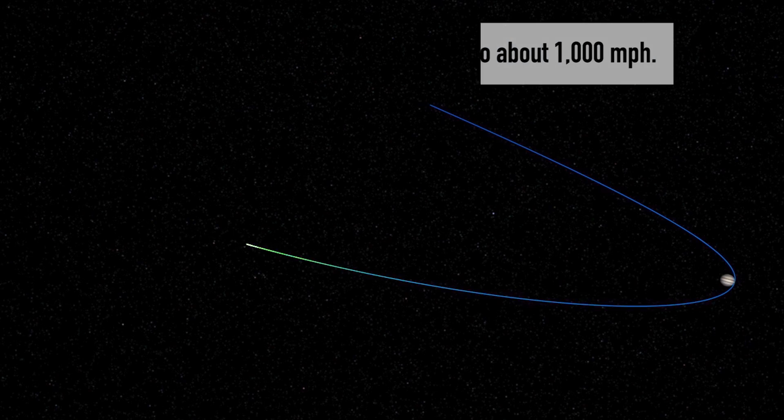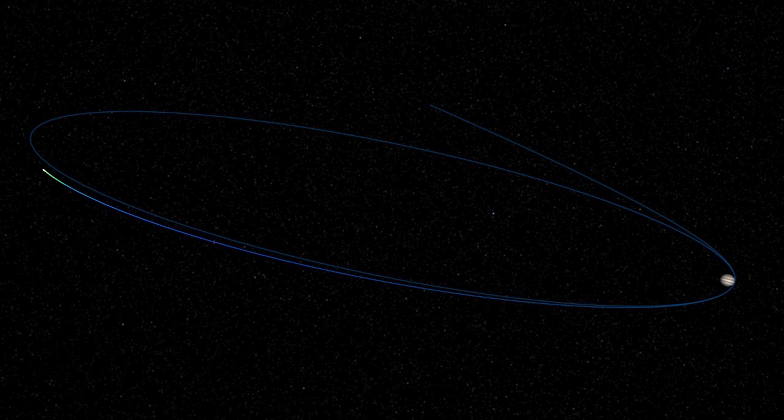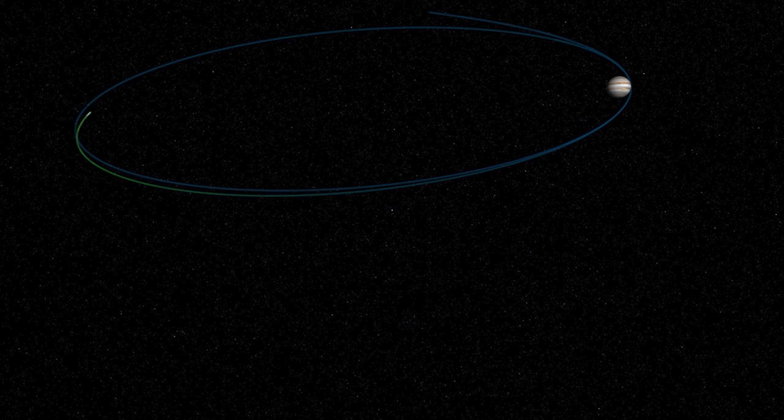Then we'll do two 53-day orbits, check out our instruments and see if there's any surprises that Jupiter will throw our way. Then we fire the main engine one last time and that reduces our orbit to 14 days.